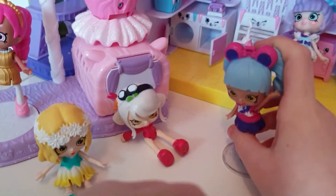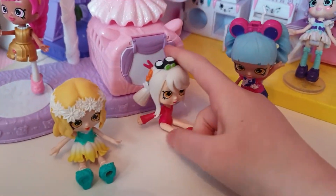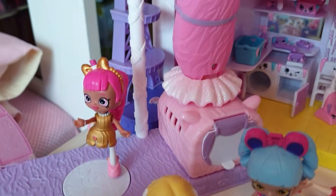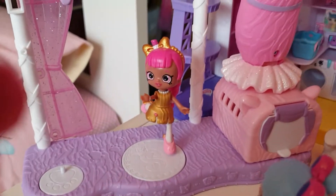And here we have Sarah Sushi, who's about to jump into the pool — yes, but it's invisible! Who's this? And that's Daisy Petals!